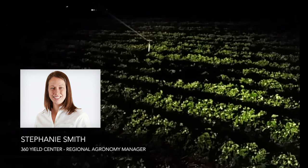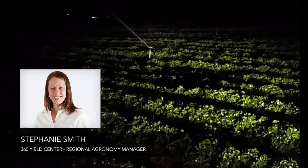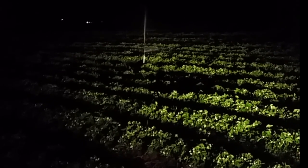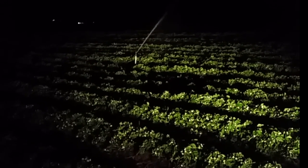Stephanie Smith, Regional Agronomy Manager for 360 Yield Center. It's May 16th at about 3:30 a.m., and there's no better time to talk to you about frost.